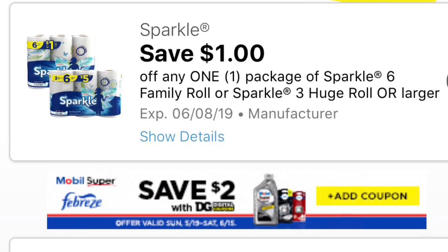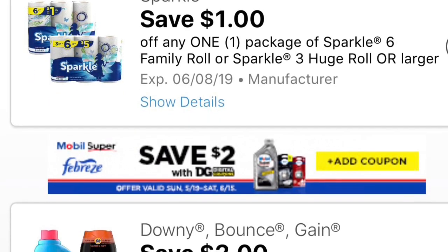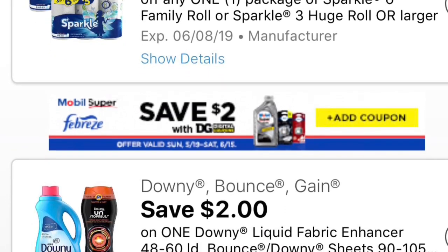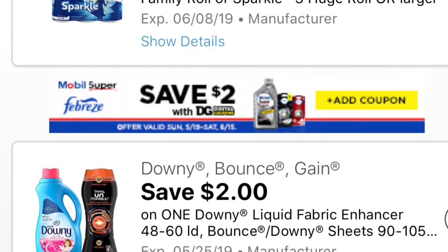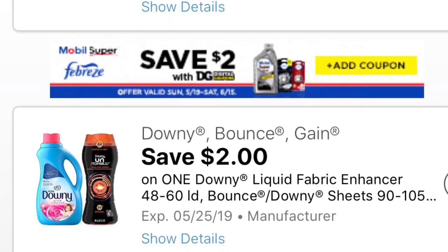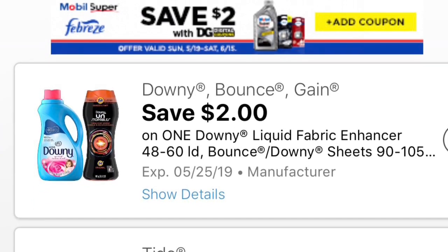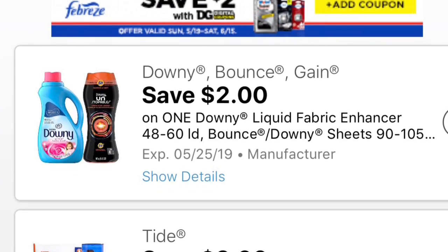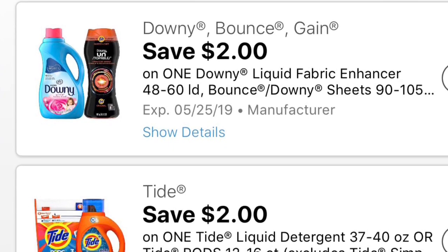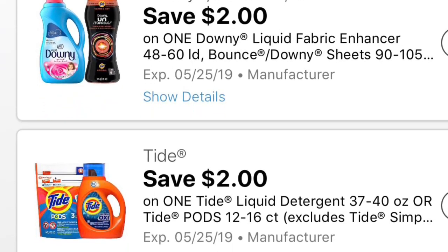In the first one, we do have a dollar off on the Sparkle paper towels, six rolls or larger, and this week I believe that's a regular price of five dollars, making it four dollars. We also have a two dollar off on Downy fiber softener or the Downy beads, and we also have another digital coupon for the Tide detergent or the Tide pods that is for two dollars. I believe this week they are priced at $4.95, making it $2.95.